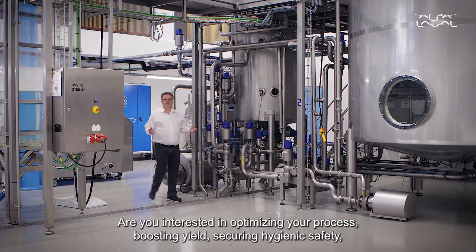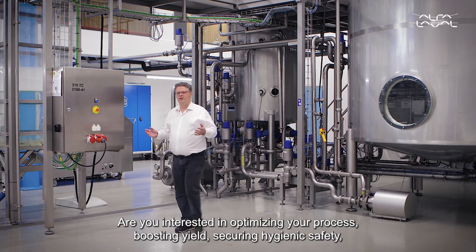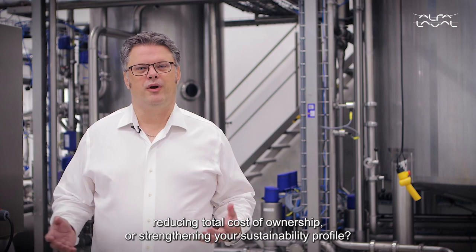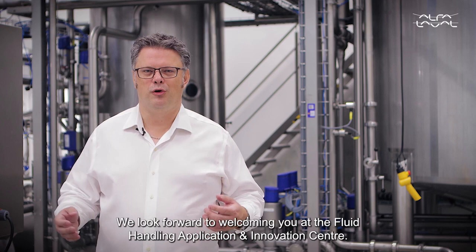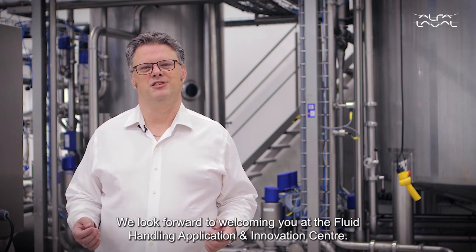Are you interested in optimizing your process, boosting yield, securing hygienic safety, reducing total cost of ownership, or strengthening your sustainability profile? Feel free to reach out to us. We look forward to welcoming you at the Fluid Handling Application and Innovation Center.